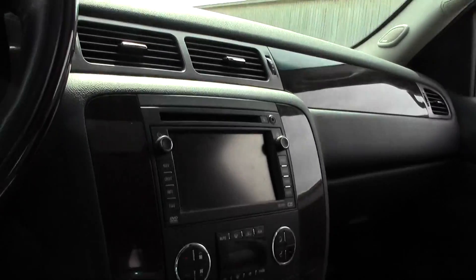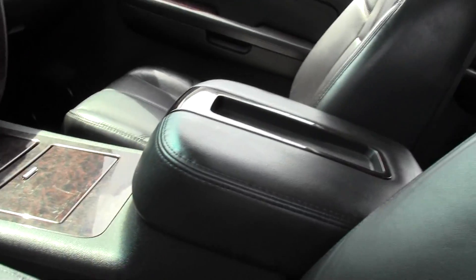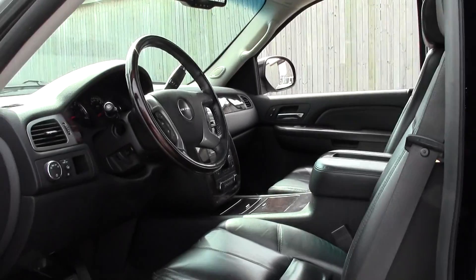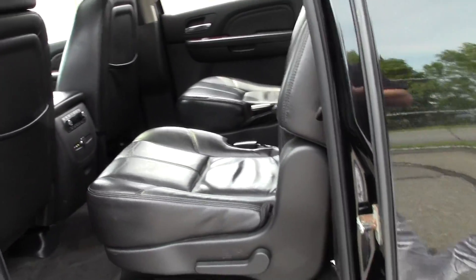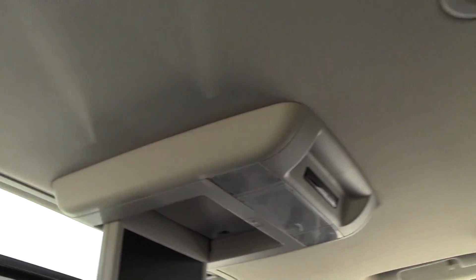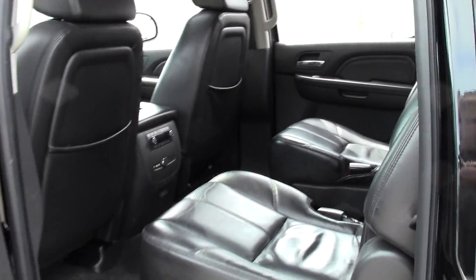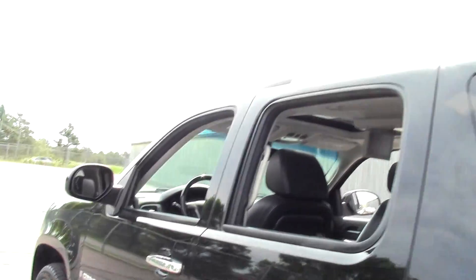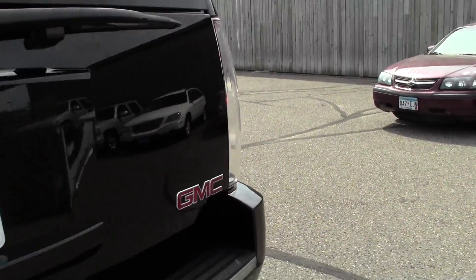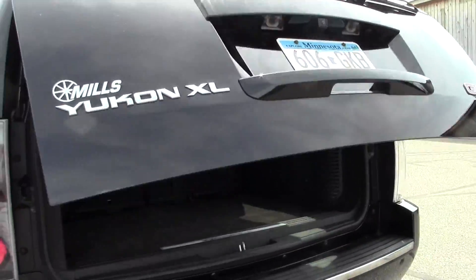Those seats are heated. Great for those long trips — nobody's going to be cramped.